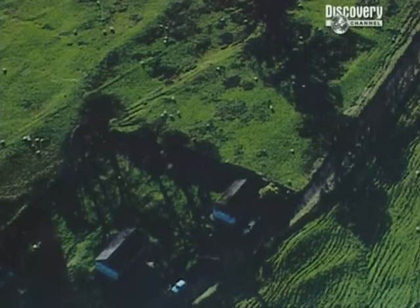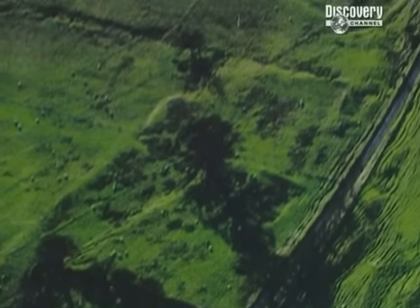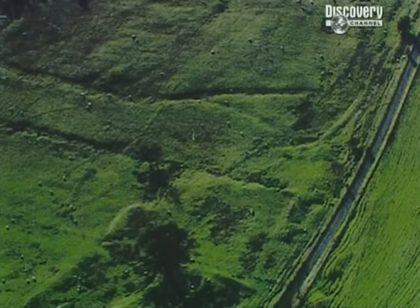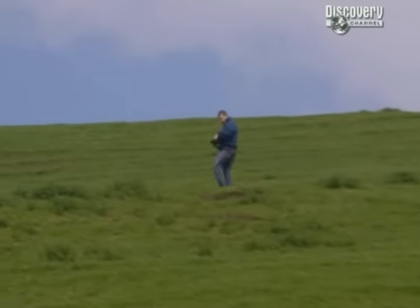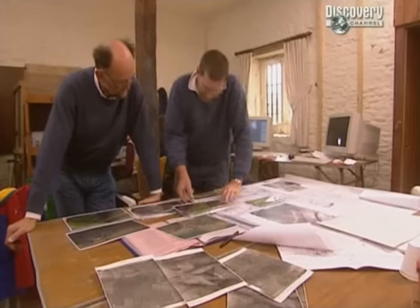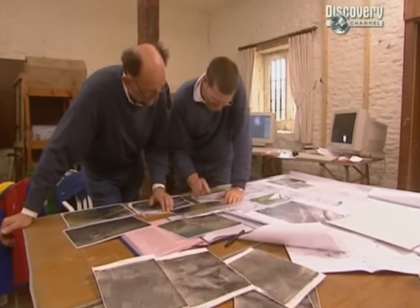In addition to wanting to find out what's under their garden, David and Grace have noticed lots of lumps and bumps in the field next door. This is a job for our landscape surveyor Stuart Ainsworth, who has already noticed several features in photos taken by a local photographer which may be worth further investigation.